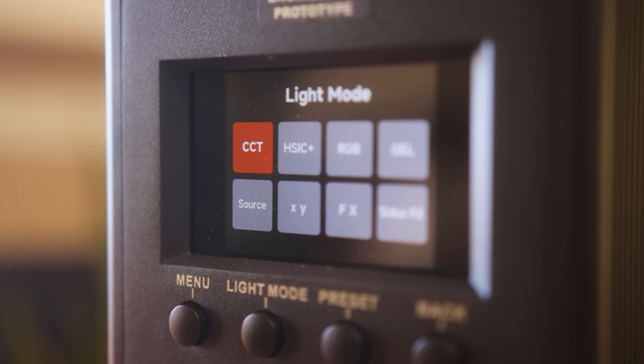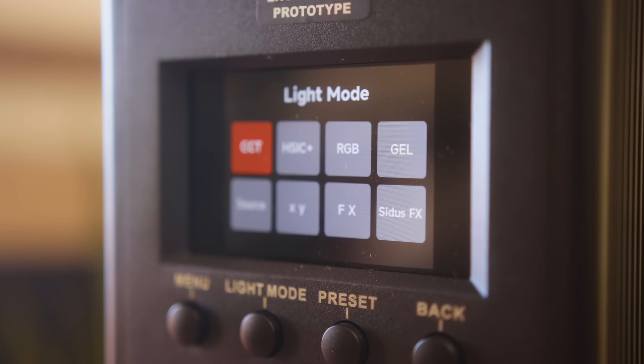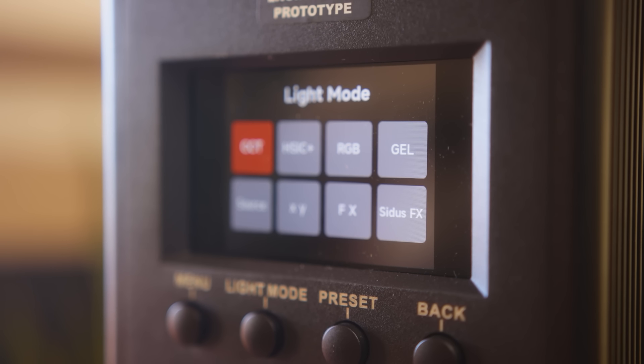As for the available lighting modes, the 1000C has the usual CCT mode, an all-new HSIC Plus mode, a gel library, RGB and XY modes, and a selection of effects. On the hardware side, the head unit and ballast are both IP65 rated, meaning the 1000C can be placed outdoors when it's pouring, snowing, whatever, and we don't have to worry about it getting wrecked.